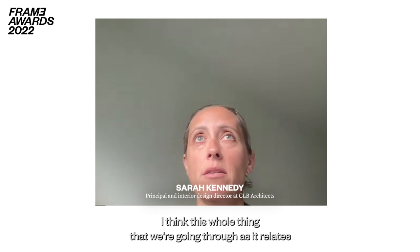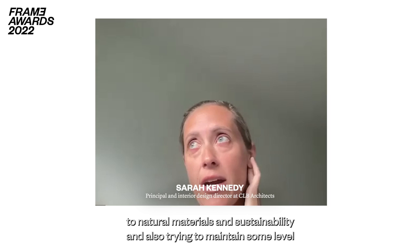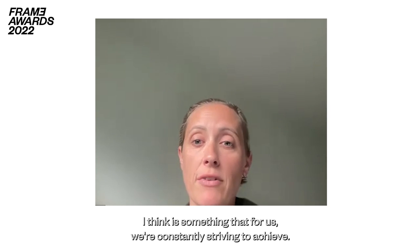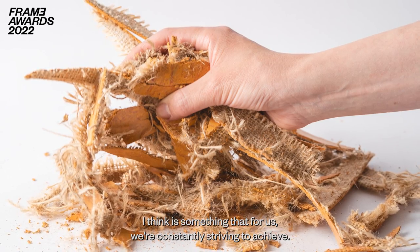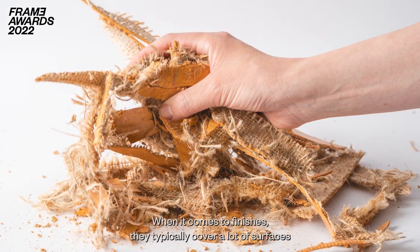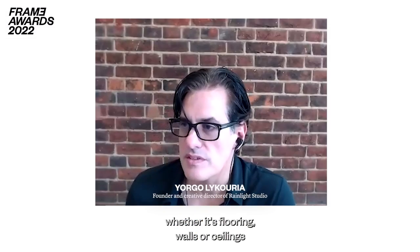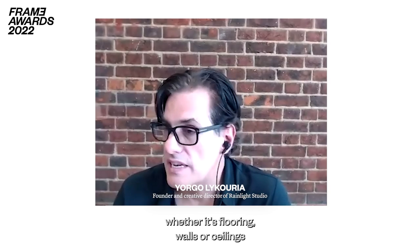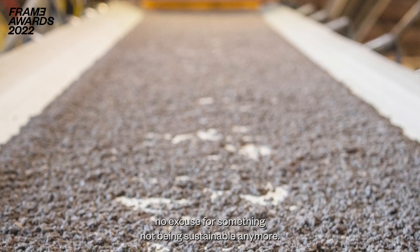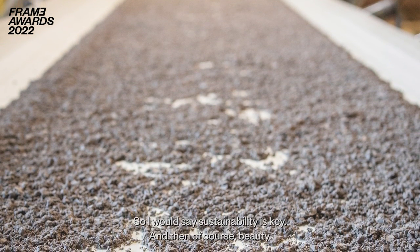This whole thing we're going through as it relates to natural materials, sustainability, and trying to maintain some level of quality and beauty is something we're constantly striving to achieve. I'm excited to see what happens in the future. When it comes to finishes, they typically cover a lot of surfaces — whether flooring, walls, or ceilings — so it has to be beautiful, but there's no excuse for something not being sustainable anymore. Sustainability is key, and then of course beauty.